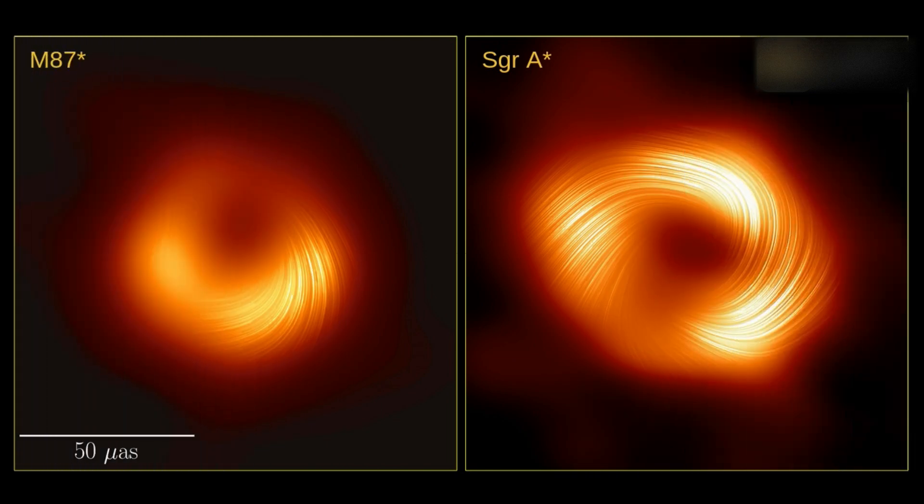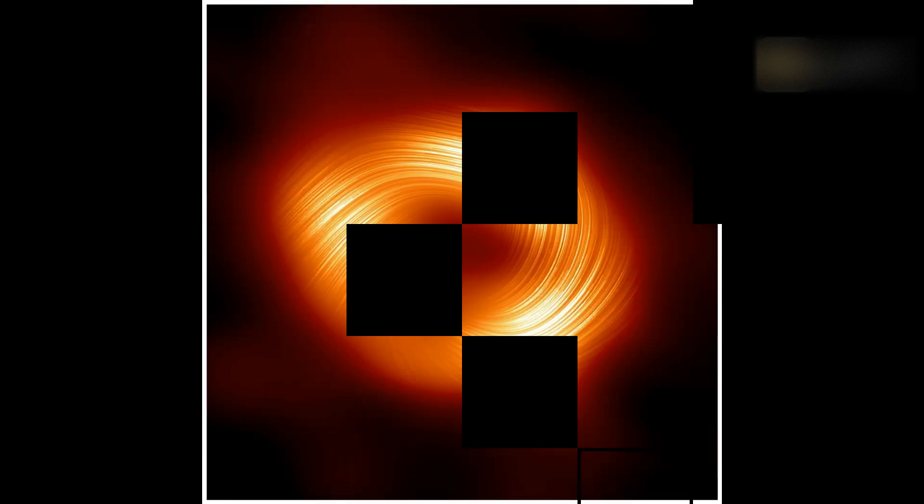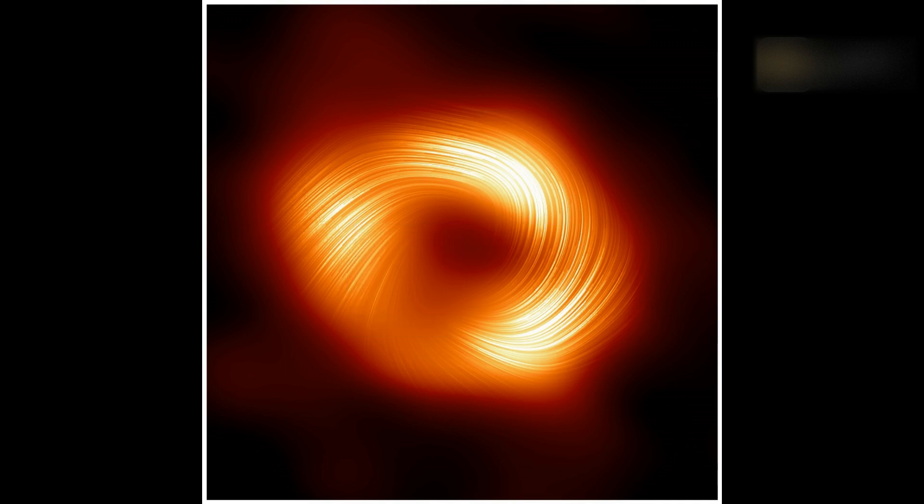Polarized light from the Milky Way's black hole: sometimes electromagnetic waves that we call light oscillate in a specific orientation. That's called polarization.